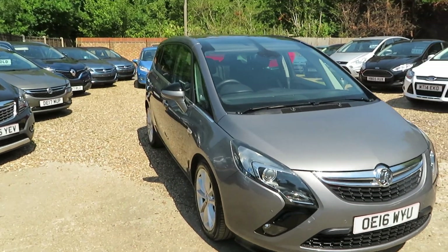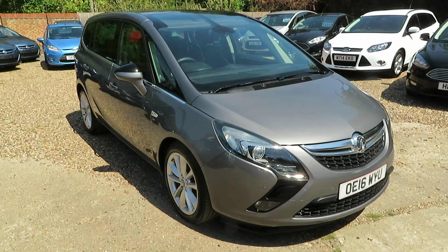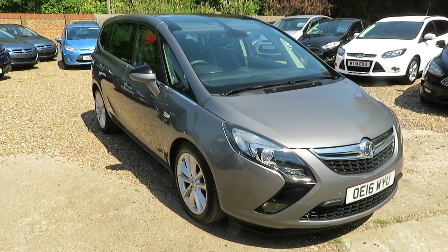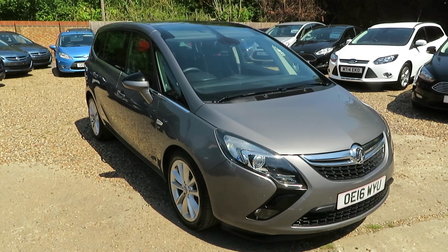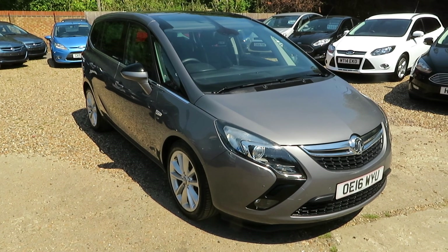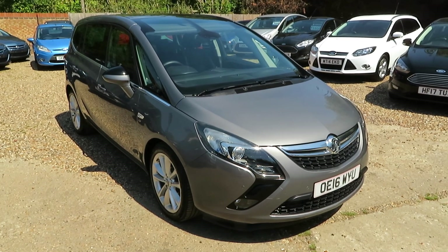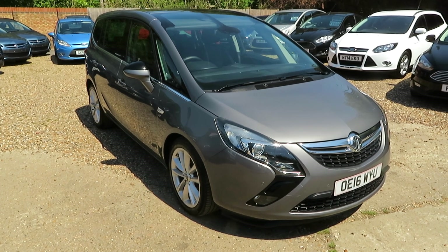Quick recap: 2016 registered, two litre diesel, Vauxhall Sephira Tourer Elite, 85,000 miles on the clock. Check it out on our website, give us a call, book a test drive or an appointment — don't just turn up. If you want finance, give us a call and we can arrange it. We'll take any vehicle in part exchange. We're open seven days a week, down in Windlesham. Stay safe, bye for now.